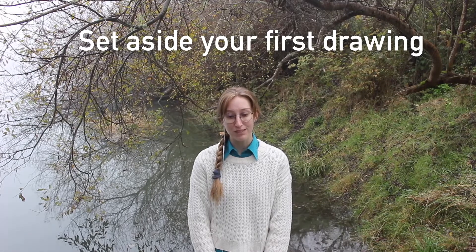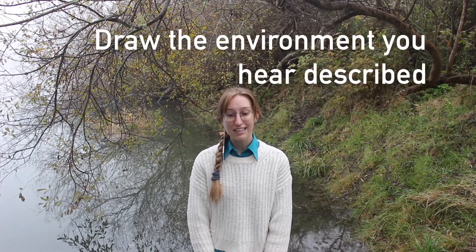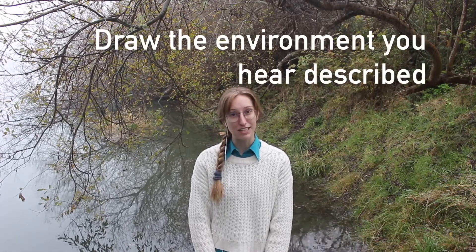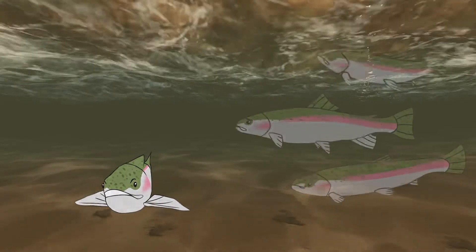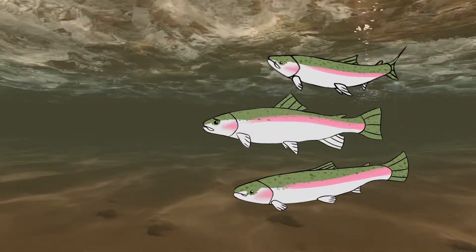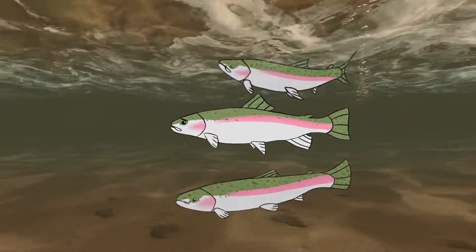Now we want you to switch to your second drawing. Set aside your first one because we'll come back to it. Like the first drawing, continue to illustrate the environment that you hear described. Over time, the river had changed. One year, returning to the river didn't feel the same. It felt more sluggish and clogged, and everything felt warm.